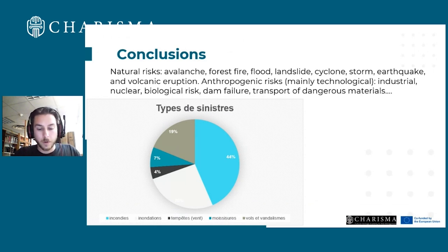At the end of the project, we identified the different types of risks occurring in our territory. Natural risks for all of France include: avalanche, forest fire, flood, landslide, cyclone, storm, earthquake, and volcanic eruption. Anthropological risks are mainly technological: nuclear, biological risk, system failure, transport of dangerous materials, dangerous work, and daily errors. We registered more than eight major storms in 10 years in Normandy — almost one storm per year.